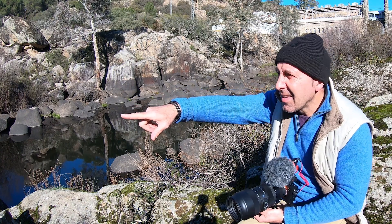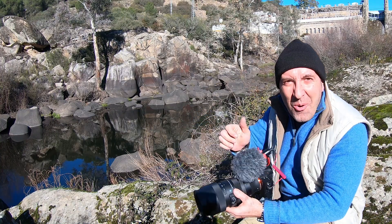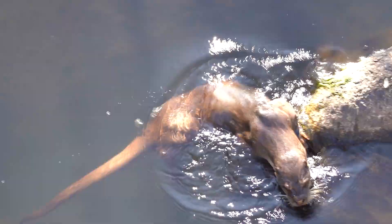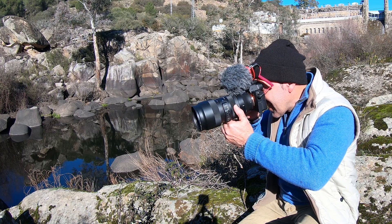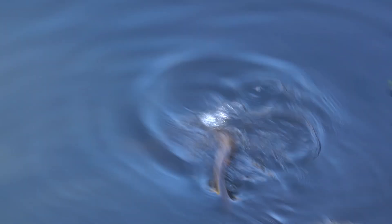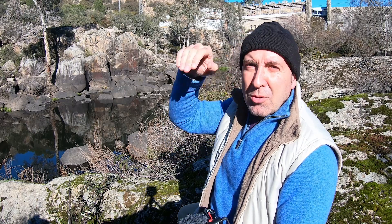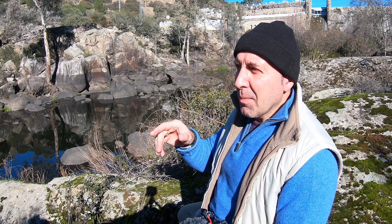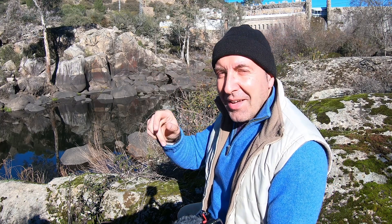¡Ahí está, ahí está! La nutria. ¡Guau! ¡Excelente toma! Mira, se sumerge, bucea bajo el agua. Desde aquí, como estoy alto, puedo tomar una imagen incluso bajo el agua. Ahí está. Se sube a unas rocas y se sumerge de nuevo. Tiene unos movimientos muy inquietos, está todo el tiempo sacando la cabeza, nadando, se sumerge y es bastante rápida. Pero por las ondas que va haciendo en el río se puede localizar. ¡Misión cumplida! Ya tengo la nutria.